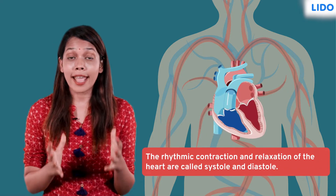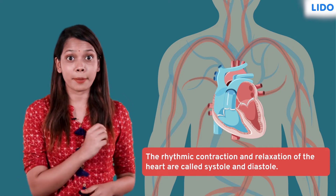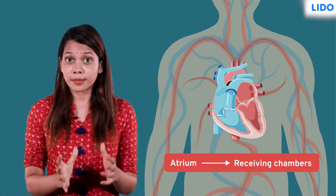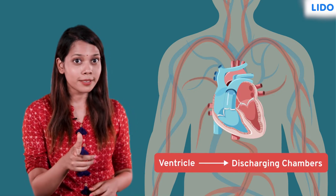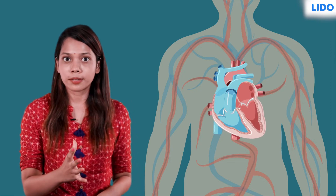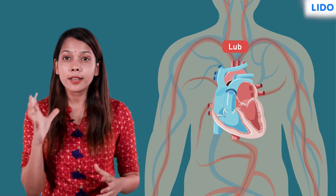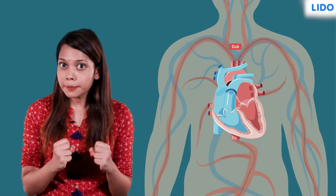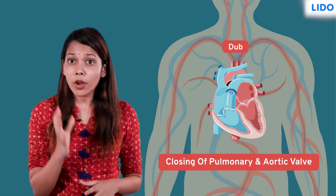The rhythmic contraction and relaxation of the heart are called the systole and diastole respectively. The two atriums are the receiving chambers and the two ventricles are the discharging chambers. When the heart beats, we hear a lub-dub sound. The first lub sound is made during the closing of the tricuspid and mitral valves, and the dub sound is made by the closing of the pulmonary and aortic valves.